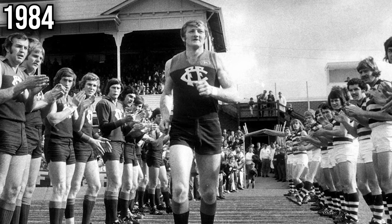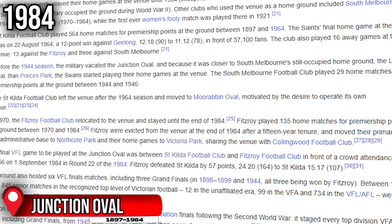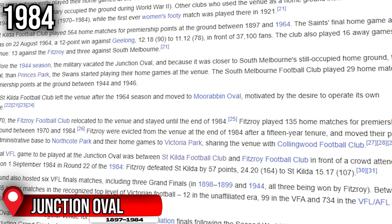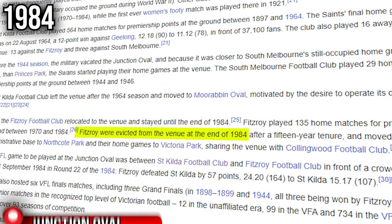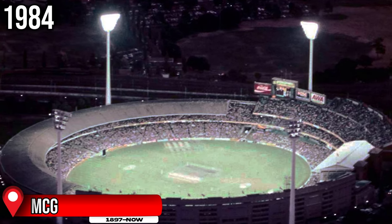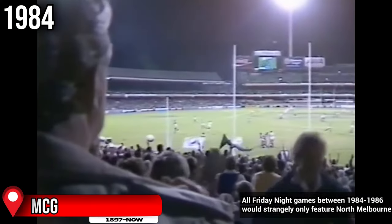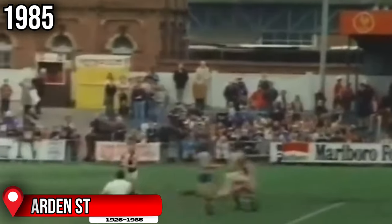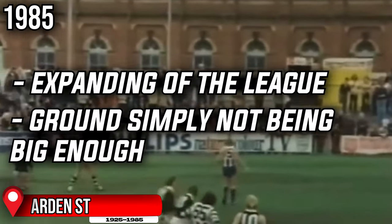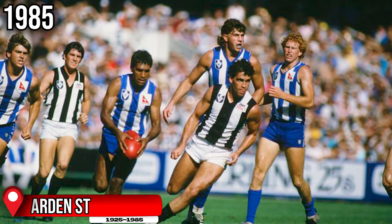In 1984, the final game at Junction Oval was played, with Fitzroy having been home tenants since 1970. They then had to move to Victoria Park in 1985 after being evicted, during a period when Fitzroy was struggling financially. 1984 also saw the erection of the famous MCG light towers, each 84 metres tall, with the first VFL/AFL games played under lights in 1985. The following year, Arden Street Oval was the next suburban ground to say goodbye, as the expanding league meant it no longer had enough capacity, with the Roos moving to the much bigger MCG.